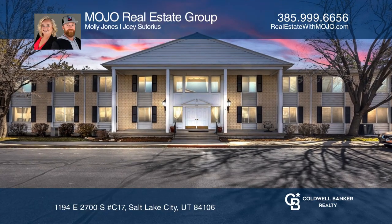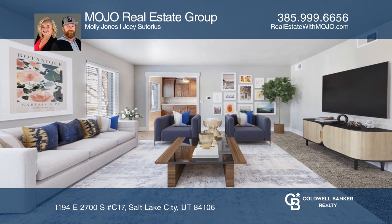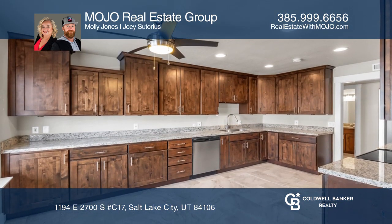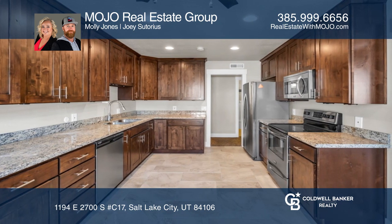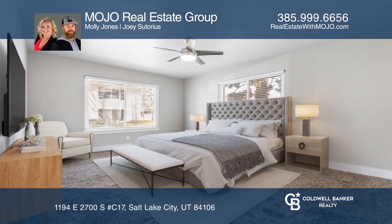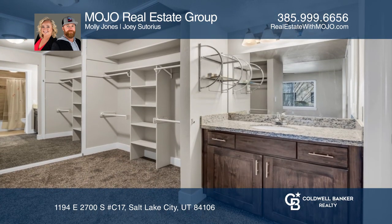Welcome to the spacious and beautifully updated main level fully accessible condo in a 55 plus community. This two bedroom and two bathroom Colonial Pines unit offers space and functionality, in addition to unmatched features for the community, including two garage parking spaces and a large storage area.